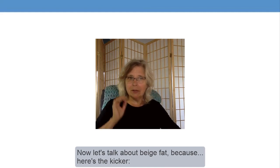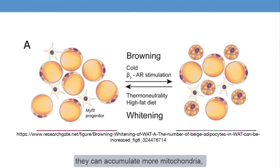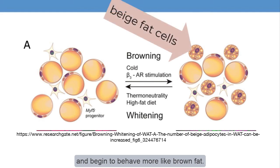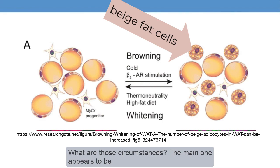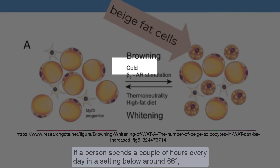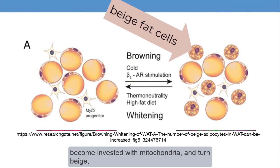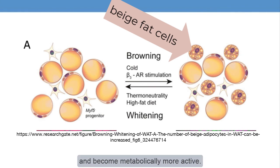Now let's talk about beige fat, because here's the kicker. At least some white adipocytes are recruitable — what that means is that given the right circumstances, they can accumulate more mitochondria and begin to behave more like brown fat. So what are those circumstances? The main one appears to be exposure to cool temperatures. If a person spends a couple of hours every day in a setting below around 66 degrees, we see that some of their white fat cells become invested with mitochondria, turn beige, and become metabolically more active. However, this reverses pretty quickly if we don't get that cooling time every day.